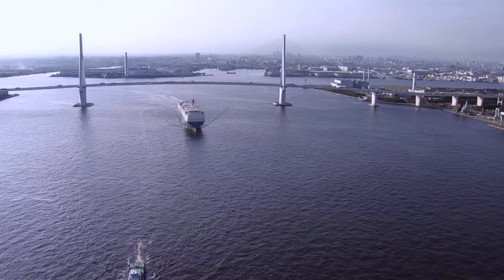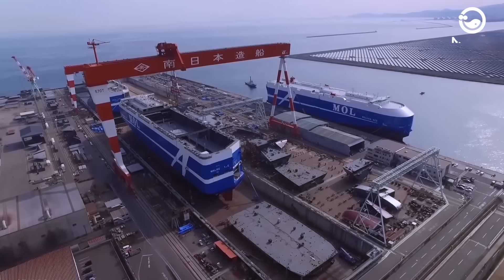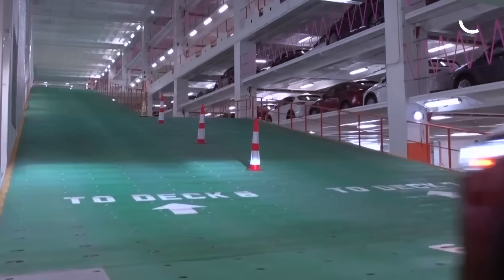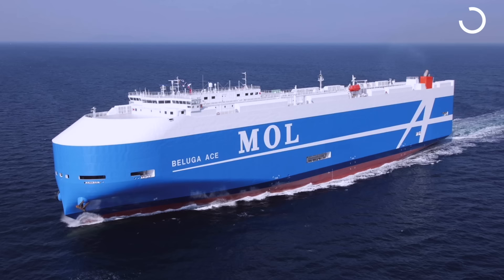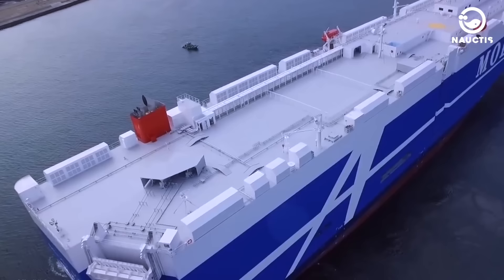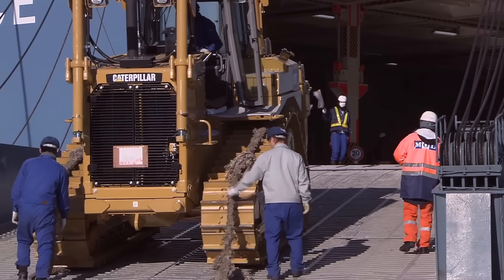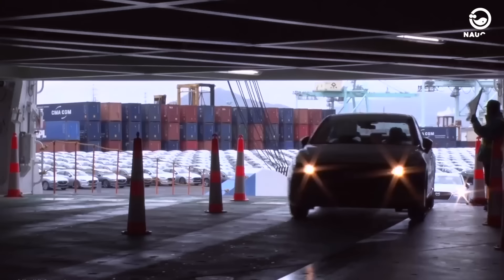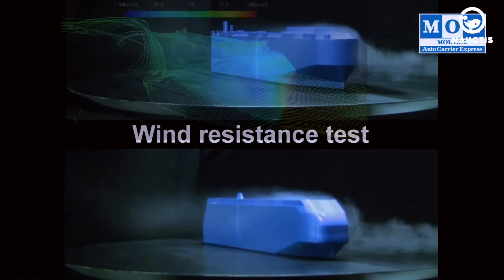Beluga Ace. One of the most unique and modern RoRo ships in the world is the Beluga Ace, owned by Mitsui OSK Lines, or MOL. Built in 2018 by Minaminippon Shipbuilding in Japan, it has a capacity of 6,800 vehicles. The ship's dimensions are 200 meters in length, 32 meters in width, and a draft of 9.5 meters. It's powered by a MAN B&W 6S60MEC-8.5 engine that produces 13,560 kilowatts of power and can reach speeds of 19 knots. The ship has a unique design called Octopus Eye, which features two cargo decks that can be adjusted independently, accommodating a wide range of vehicle sizes and shapes. Moreover, the Octopus Eye design reduces wind load on the hull, saving fuel and emissions.